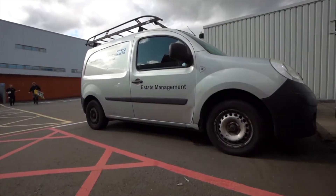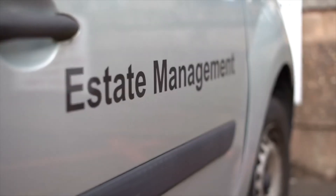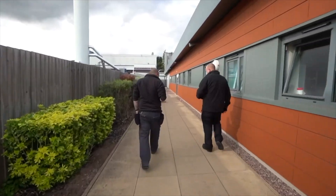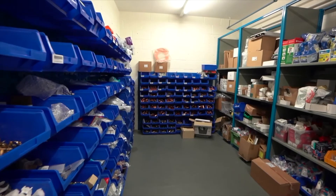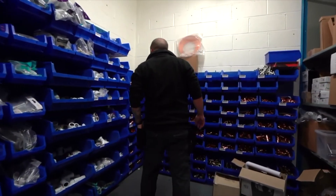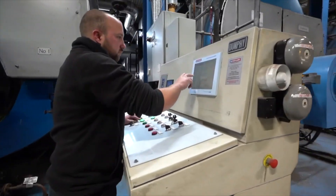On a typical day — no day is the same — we carry out PPM tasks, which is pre-planned maintenance. That can be anything from emergency lighting tests to fire alarm tests. We also do reactive work, which can be anything from a broken socket to lights not working, and we respond to that.